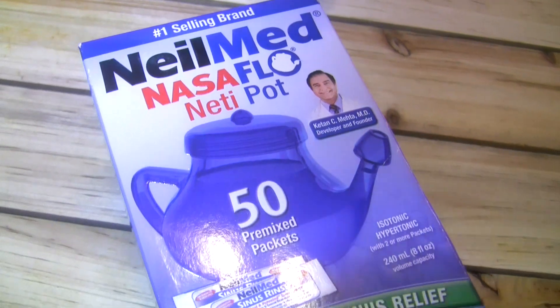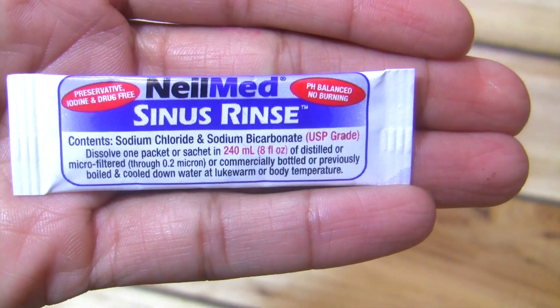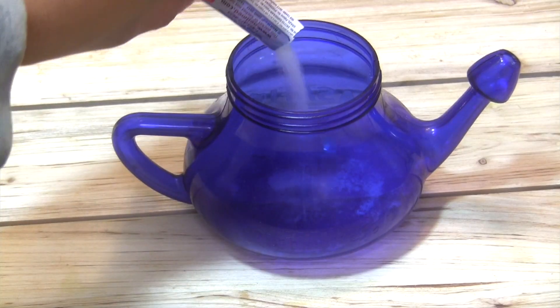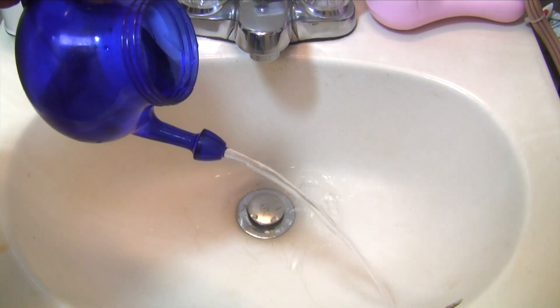My aunt introduced me to neti pots and I like to use one once a week or so while in the shower. I got mine from Target for less than 20 bucks. It's basically a nasal flushing system that uses warm water and salt to clear your nasal pathways. Check out my blog post linked below for instructions on how to use it.